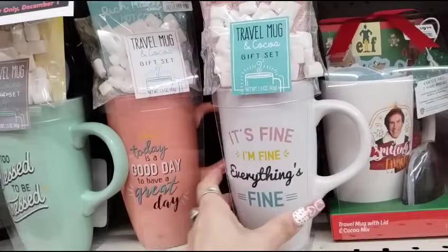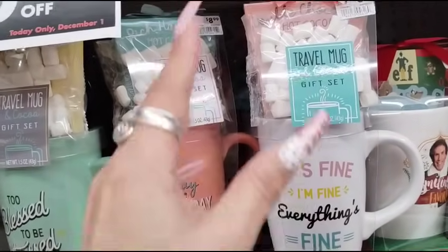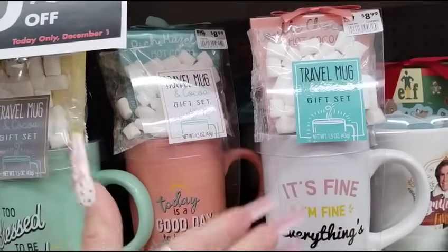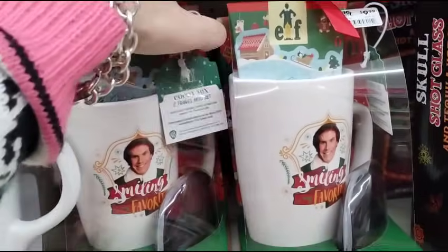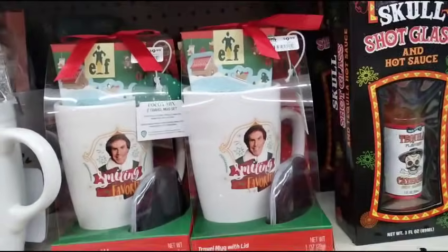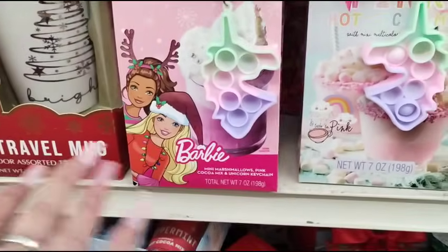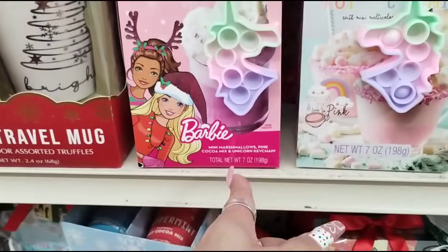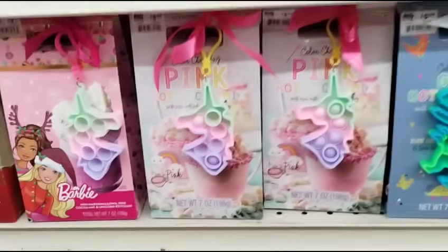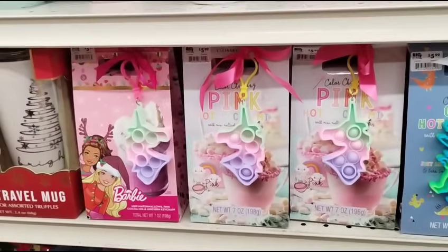They also have the It's Fine, I'm Fine, Everything's Fine travel mug gift sets with hot chocolate — those are gonna be $5 with the elf. Then for the children with the poppets, these are gonna be $3. It comes with Mini Marshmallows, Pink Cocoa Mix, and Unicorn Keychain. And you can get a really adorable mug for $1 — so that's another idea.